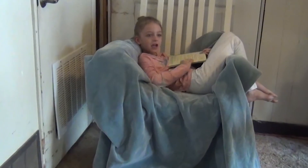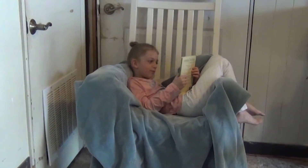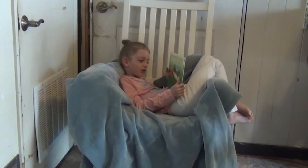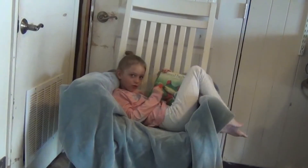Hello guys, welcome to Micah's Toy Box. Today we'll be reading Animal Babies in Ponds and Rivers. Oh my gosh, that frog looks creepy.